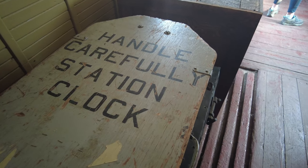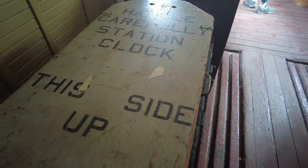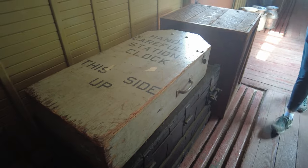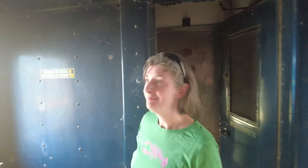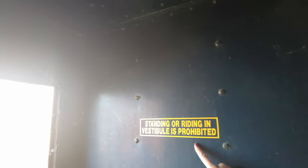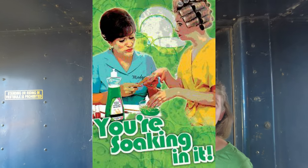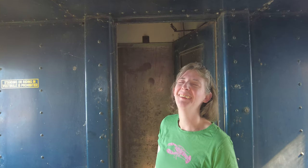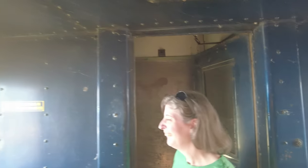Handle carefully, station clock, this side up — hmm, interesting. 'Standing or riding is prohibited' — I think you're standing in it! That sounds like one of those old Palmolive ads — 'you're soaking in it.' Like, you're standing in it. Okay, that joke didn't fly.